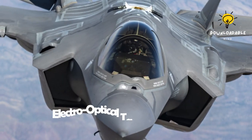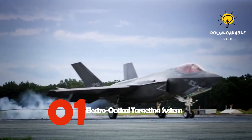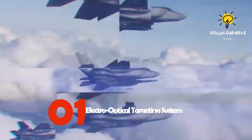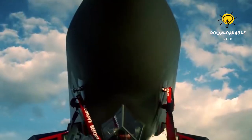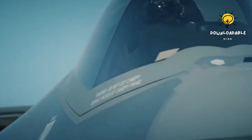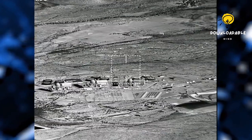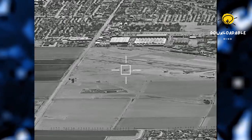Number 1: Electro-Optical Targeting System. The EOTS targeting system for the F-35 Lightning II is a cost-effective, high-performing, lightweight, and versatile system that offers precise air-to-air and air-to-surface targeting abilities. The sleek EOTS is integrated into the F-35 Lightning II body, featuring a strong sapphire window and connected to the plane's central computer through an efficient fiber-optic interface.